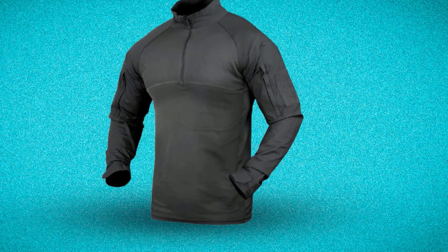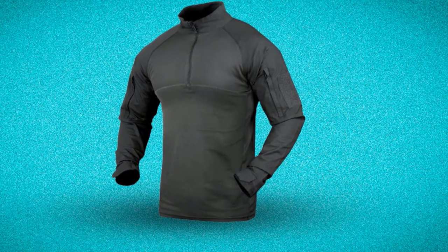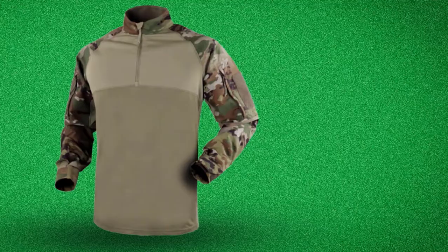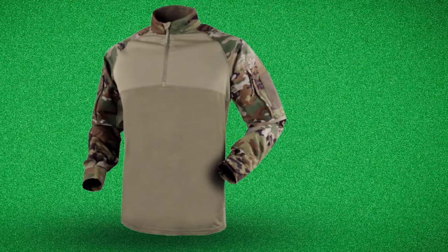The Condor Combat Shirt is a well-made product. It is fit on the body with a slim fit design, making you look tactical. Moreover, this Combat Shirt has a mesh-lined collar to prevent abrasion. Because of that, the shirt is durable and suited for rough training.